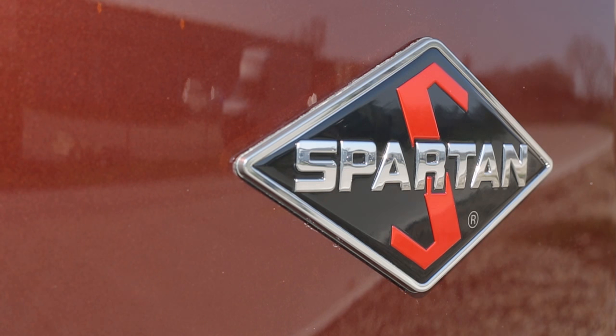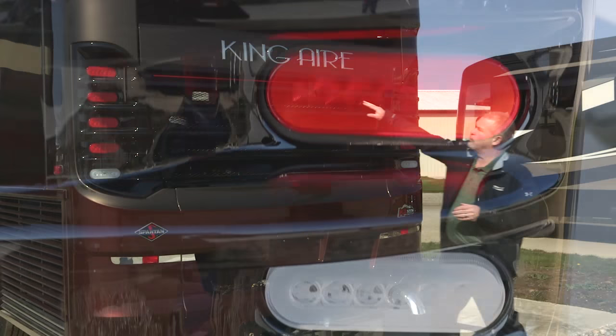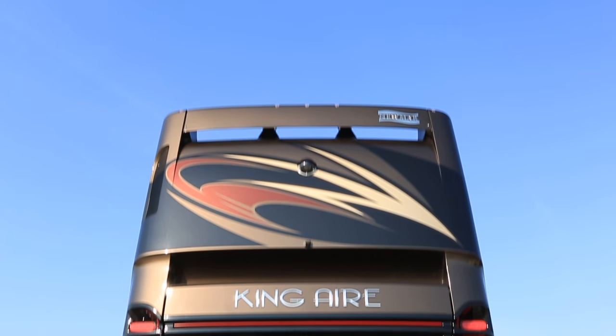Stepping around to the back of the coach, the first thing you're going to notice is the gorgeous new rear cap. You've got all LED tail lights and a real high brake light up top. It's just a tremendous look — and not only is it a great-looking coach, it's very functional.